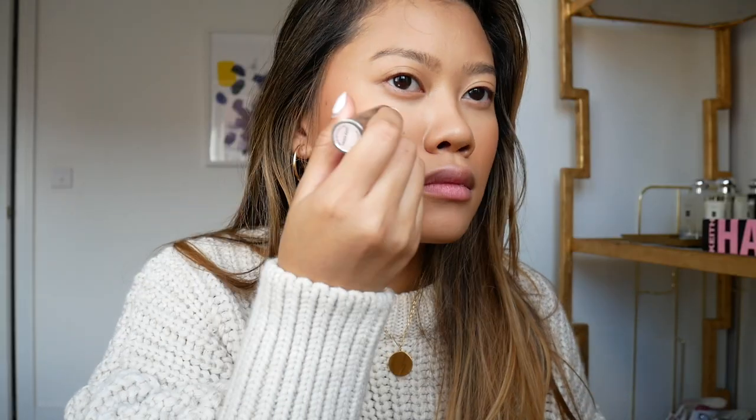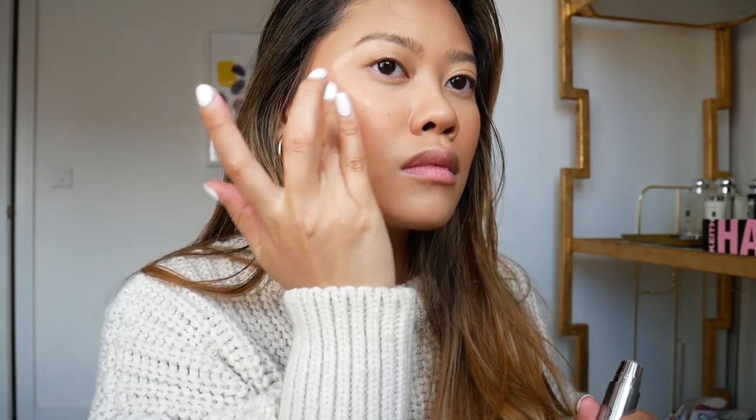For this look I'm just going to be highlighting a little bit using the Trish McAvoy Fast Track Highlighting Face Stick — it gives such a nice glow without being too flashy.